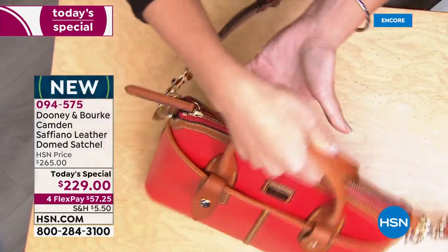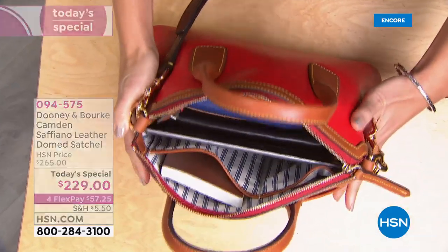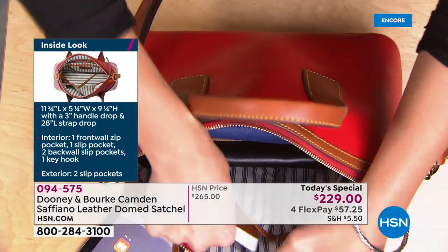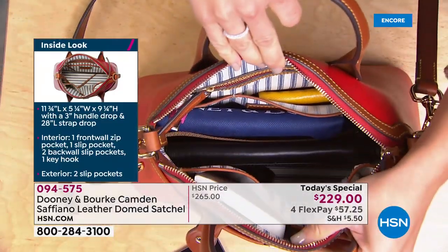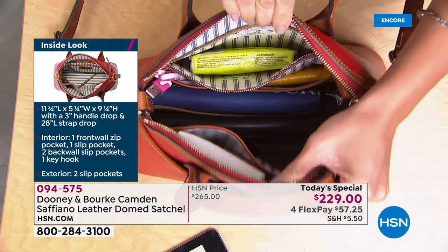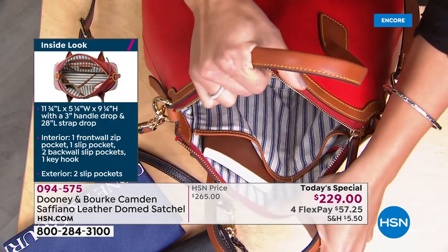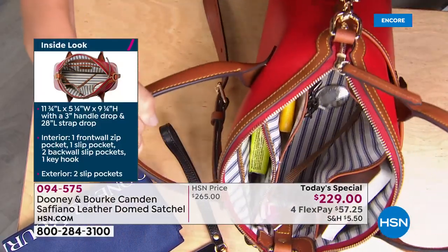On the backside you've got beautiful saffiano leather. Opening the zipper — it just glides. Inside the bag I want to show you how much I can actually carry: I've got my tablet, room for notepads, passports, and my cell phone. There are four interior pockets — three are slip pockets, plus a zipper pocket for security, great for cosmetics and anything you want to keep secure inside.